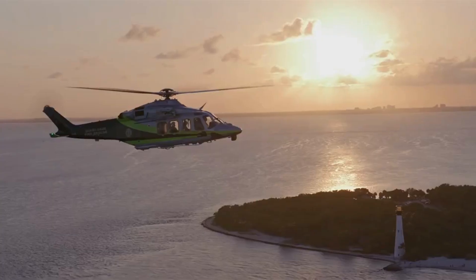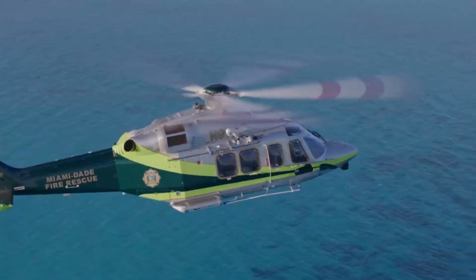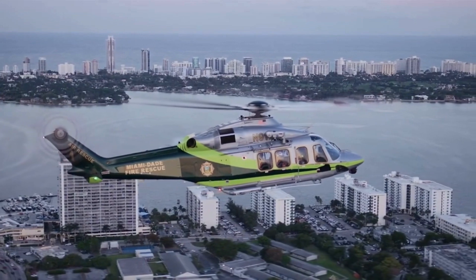This magnificent machine boasts a twin-engine configuration, providing exceptional power and redundancy crucial for firefighting missions in the harshest conditions.